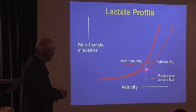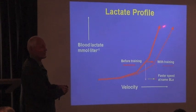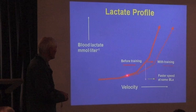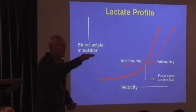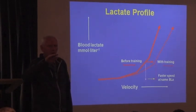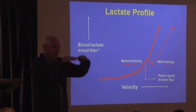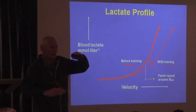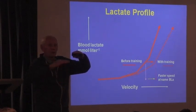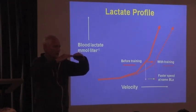But eventually, at some point, as you go a little faster, you can't clear it as fast as you produce it, so you start getting a much steeper curve here. We talk about there being a threshold in here somewhere — your lactate threshold. Your lactate threshold is the speed of running where you're producing lactate and clearing it just as fast as you're producing, but it's elevated in a steady state. If you go any faster, it'll start going up; if you go any slower, it'll start going away.